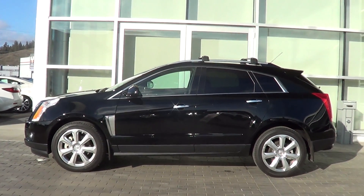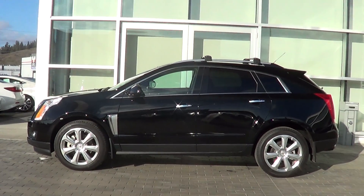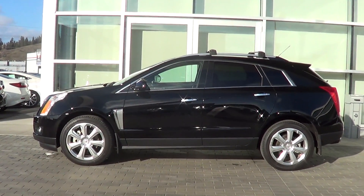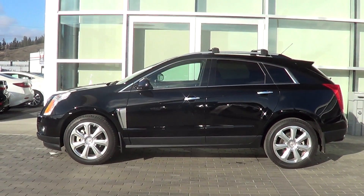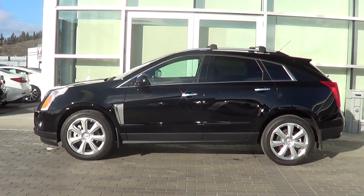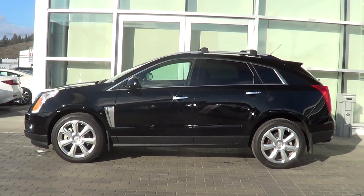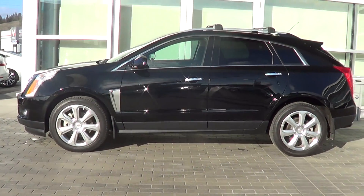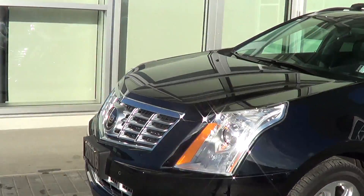Hi there and welcome to Lexus of Kelowna. This is Colton Steed speaking, sales consultant here at Lexus of Kelowna. Just wanted to shoot a quick video of a special vehicle that we have available for purchase here at the dealership. It's a 2016 Cadillac SRX and it comes in the top package, being the premium package. Really low kilometers on this vehicle as well. We're just gonna go through the vehicle together and you're gonna get a great idea of what this vehicle is all about.